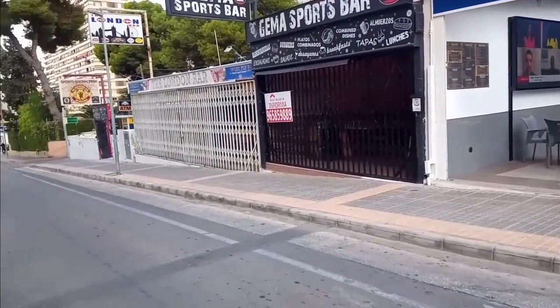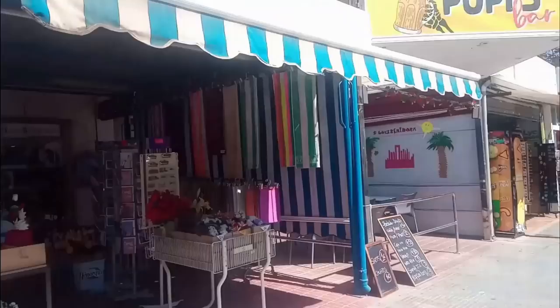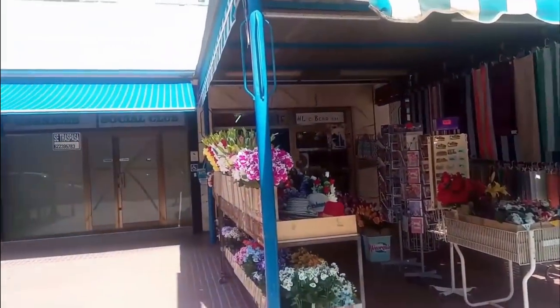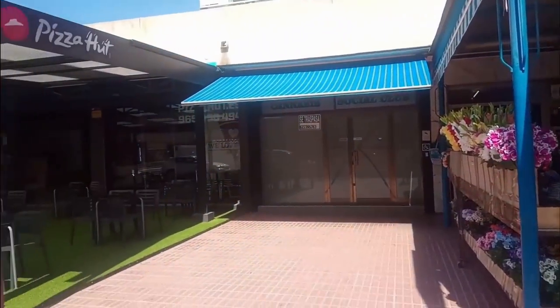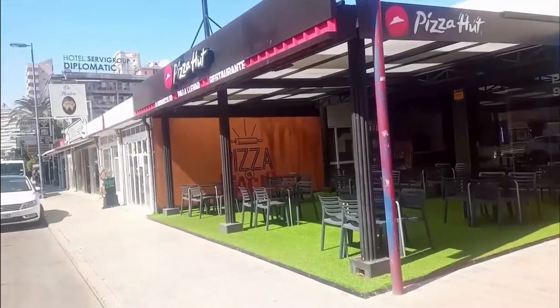Along Calle Girona once again we find Cocona Restaurant and Lounge. This has been replaced by a brand new Pizza Hut. This seems a little odd to me as only 20 metres away is a Pizza Express, but as the Spanish do love their pizza nearly as much as the Italians, maybe there's room for everyone.